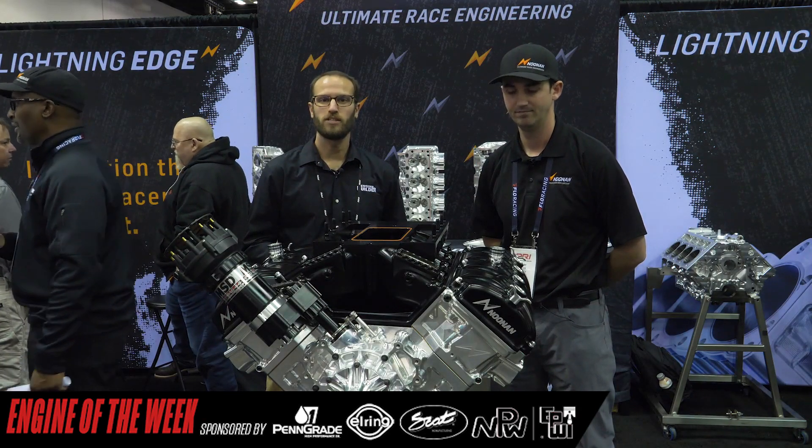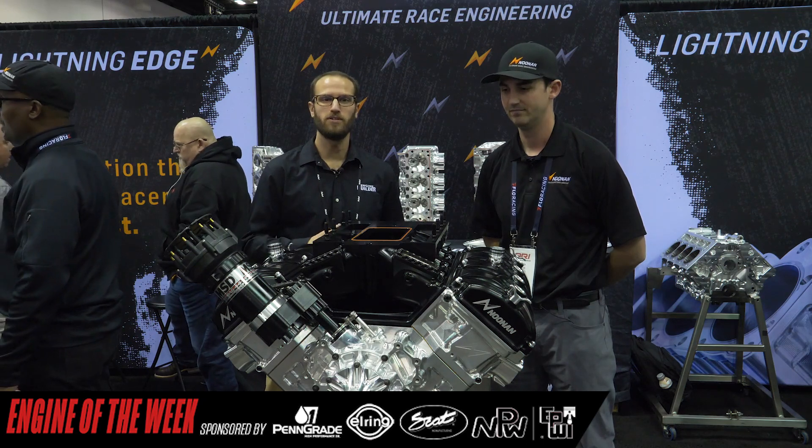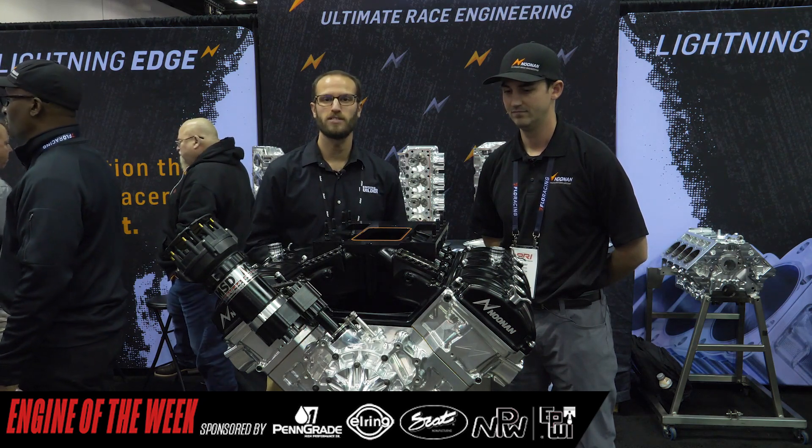Barry, we appreciate your time and thanks for walking us through this awesome Hemi engine. And as always, thank you guys back there at home for watching. Please check out Noonan, check out Engine Builder for more content, and we'll see you guys next time.